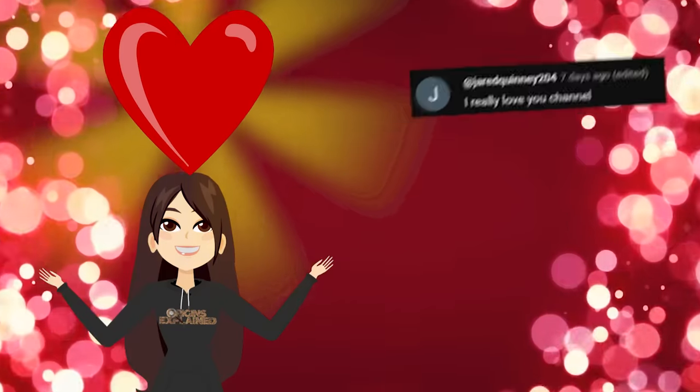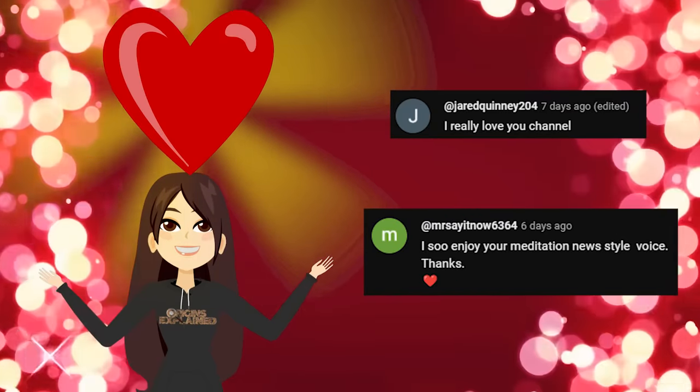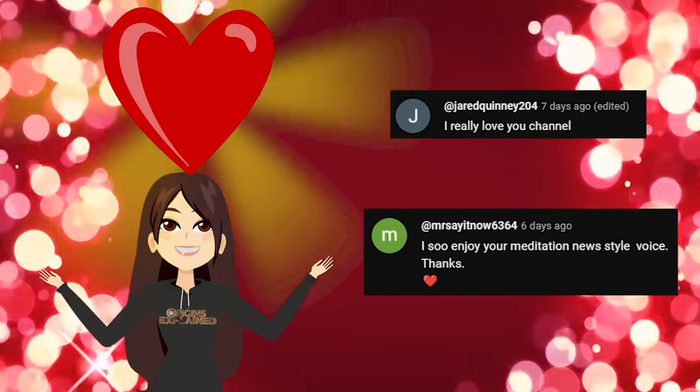But first, I want to give a quick shout out to Jared Quinney and Mr. Say It Now. Thanks so much for watching and supporting Origins Explained — we wouldn't be here without you. If you are new here, be sure to subscribe and join the family.